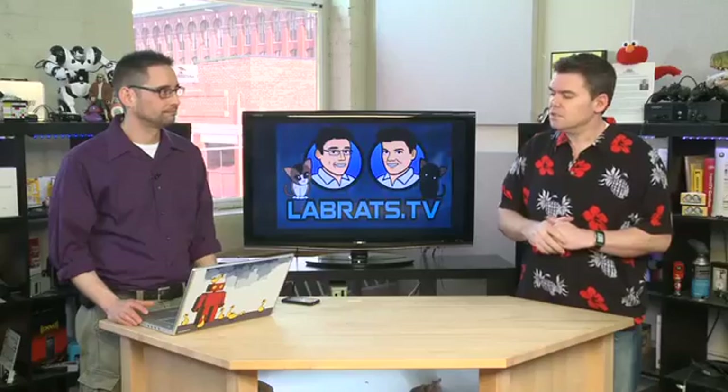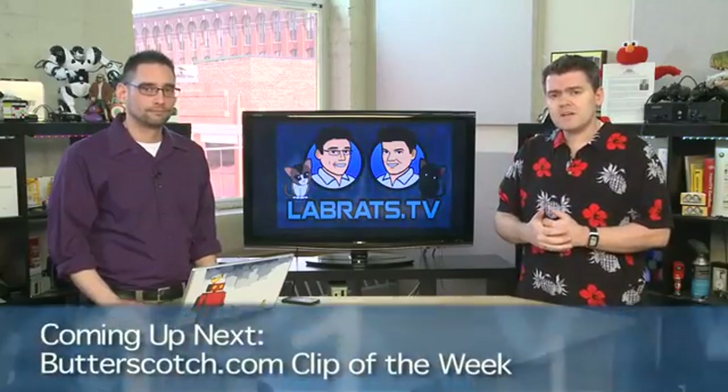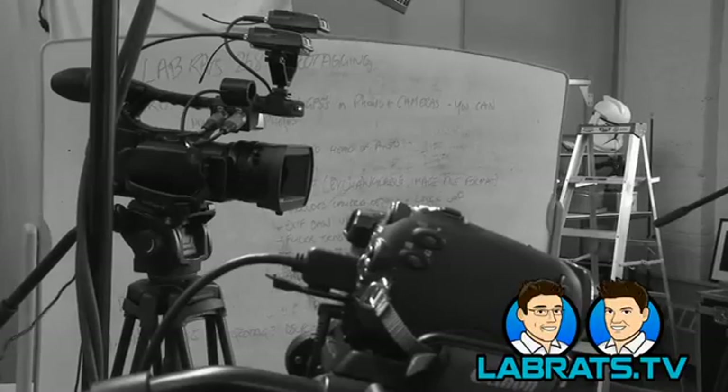So that's geotagging — the pitfalls and the advantages. Maybe it's a feature you didn't even know existed in your camera or smartphone. Let's take a break. When we come back we've got a clip of the week. Welcome back to Lab Rats. We thought it's interesting — we're talking about cameras that have GPS in them, but what about if you had a GPS with a camera in it? Andrew Moore Crispin recently did a little review of a GPS with a camera. Let's take a quick look at that.